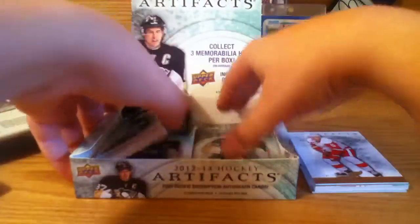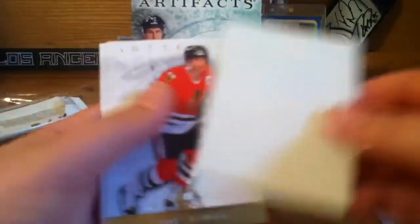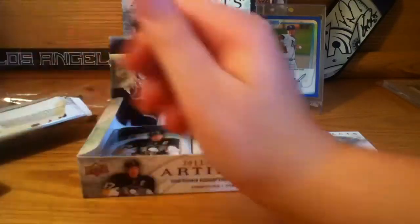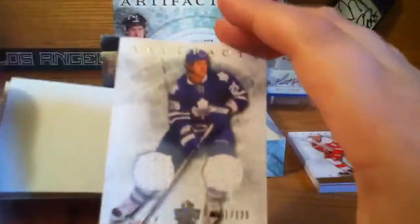So we have three unopened packs and then the patch. We should be getting another jersey or auto — I've only gotten one hit so far. There should be three memorabilia hits, so there should be two more jerseys. Martin Brodeur numbered to 999, decoy, and then Colton Orr numbered to 125 — actually has a chip at the bottom but that's fine.